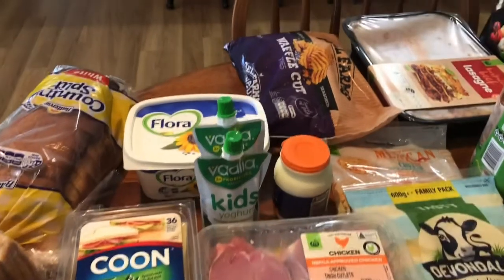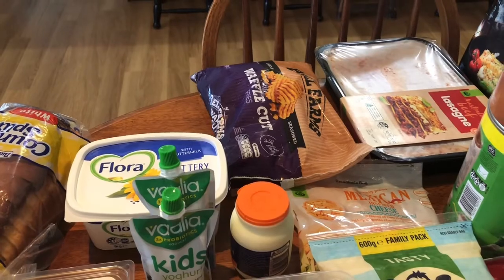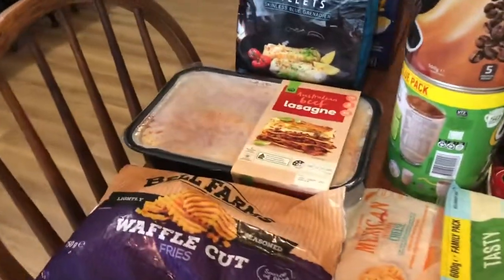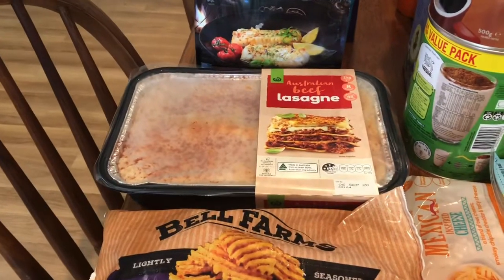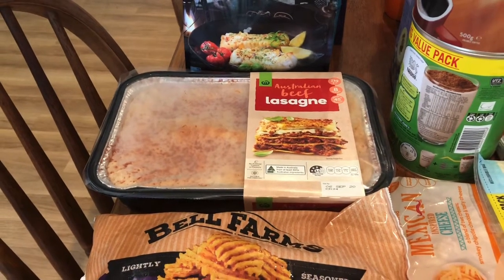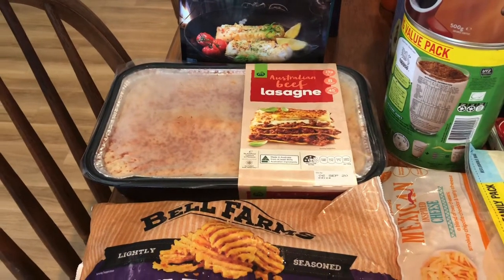Waffle cut fries there for a side for an evening meal. For a quick, cheap meal I have purchased this Woolworths lasagna — I've had that before and we quite like it. We add a little bit of extra cheese and it's okay for the convenience and the price.